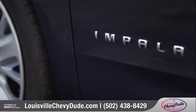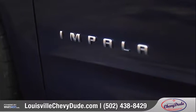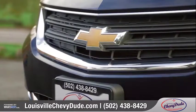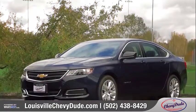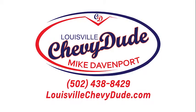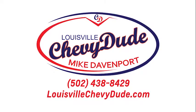The 2016 Chevrolet Impala delivers a level of sophistication, refinement, and excitement that's second to none. So contact Mike Davenport, the Louisville Chevy Dude, directly at his cell phone to schedule your in-person appointment to handle all your automotive needs.